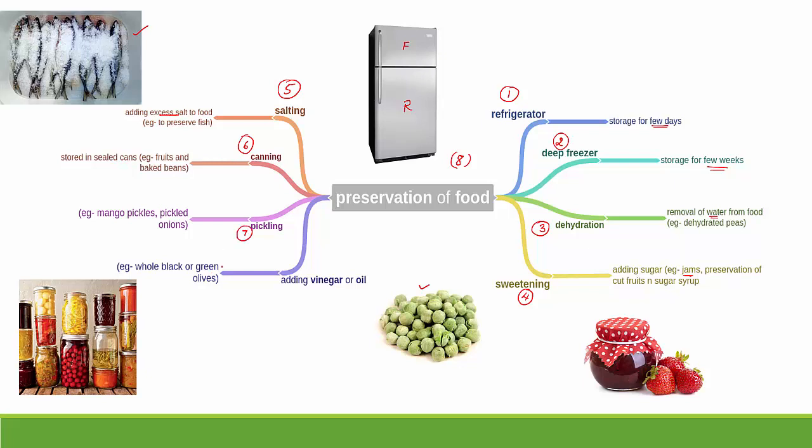The seventh method is pickling — examples include mango pickles, mixed vegetable pickles, and pickled onions. The eighth method is the addition of vinegar or oil — adding excess vinegar or oil to food helps store it for longer. An example is black or green olives, which are stored in liquid that is vinegar. So the eight methods of preservation are: refrigeration, deep freezer, dehydration, sweetening, salting, canning, pickling, and addition of vinegar or oil.